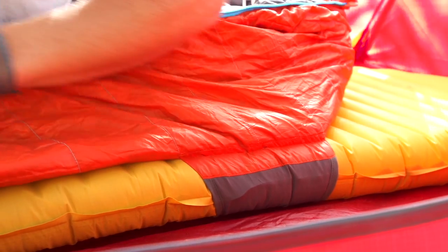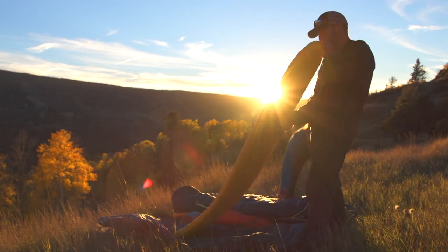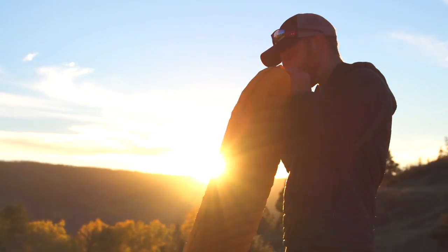Made in the USA, the NeoAir X-Lite mattress now features new fabric for more comfort and a quieter rest, and it's available in three sizes to accommodate anyone's needs.